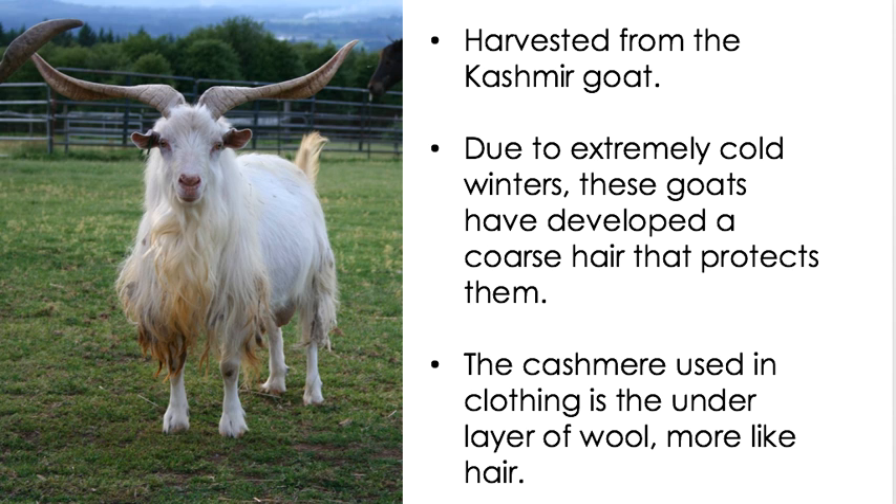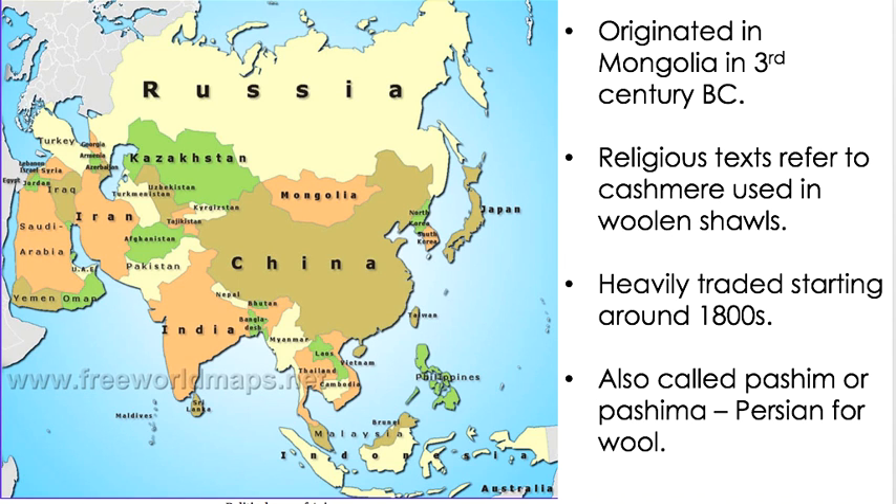A little bit of backstory: cashmere is harvested from the cashmere goat. Due to extremely cold winters, these goats have developed a coarse hair that protects them, and the cashmere used in clothing is the under layer — it's more like hair. Cashmere originated in Mongolia in the third century BC, and heavy trading started around the 1800s using the old silk routes from China and Mongolia to Europe. It's also called Pashim or Pashima, which is Persian for wool, so you may see that on eBay — Pashima scarves just means they're made of cashmere.